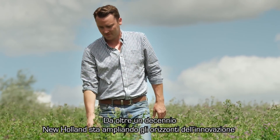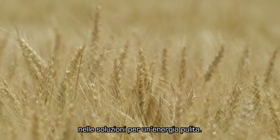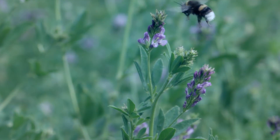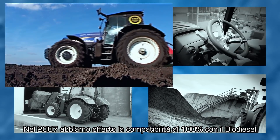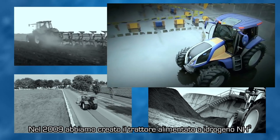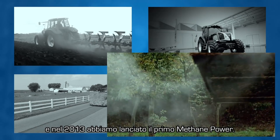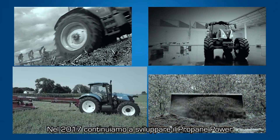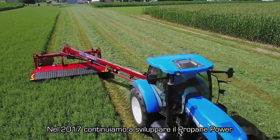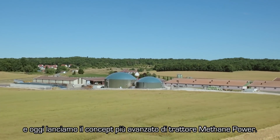For more than a decade, New Holland has been pushing the boundaries of innovation in clean energy solutions. In 2007 we offered 100% biodiesel compatibility. In 2009 we created the hydrogen powered NH2. In 2013 we launched the first methane power, and in 2017 we are continuing to work on propane power. Today we are launching the most advanced methane power concept tractor.